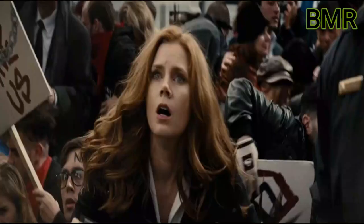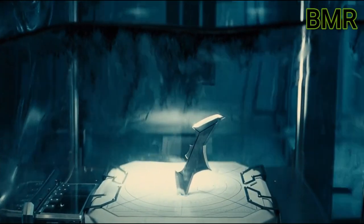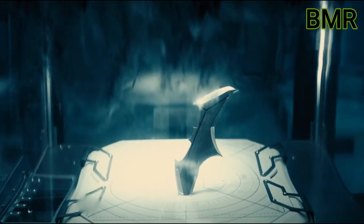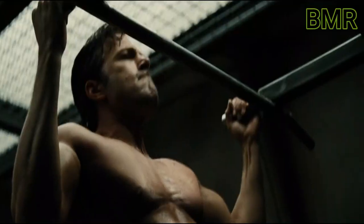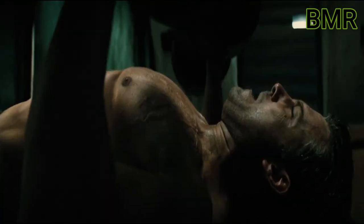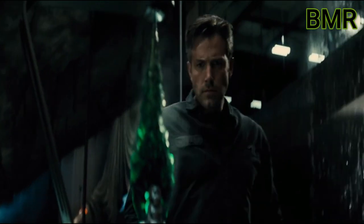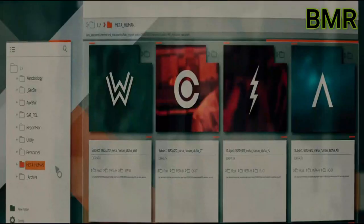Bruce gets angry and steals the kryptonite from LexCorp, destroying the lab and eliminating all the guards. Batman then trains intensively to prepare for the final battle against Superman. Using the kryptonite, he manufactures four grenades and a spear designed to kill Superman. He also accesses the flash drive from LexCorp and discovers files on several metahumans.